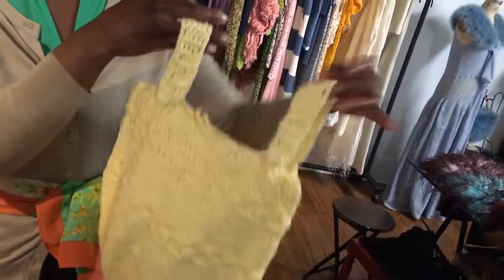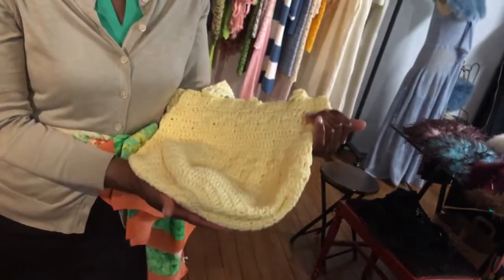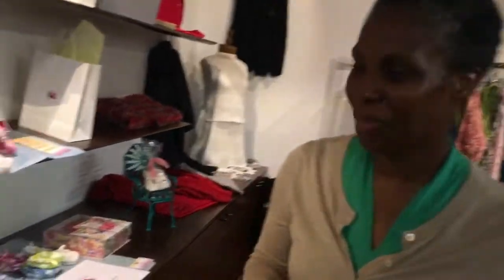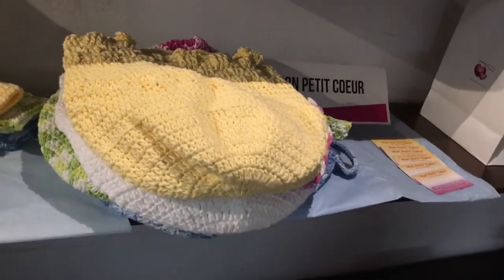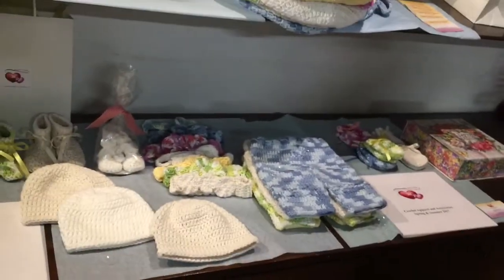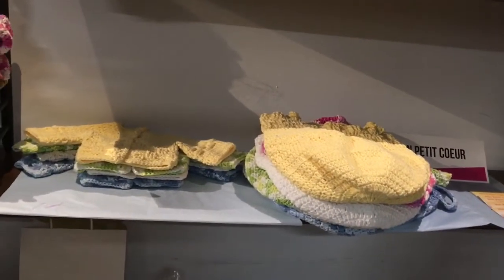One of the things I want to point out is our crocheted blanket. The crocheted blanket mimics coming from the womb — the baby is carried in it. As the baby grows, this particular bag becomes a treasured piece. The baby can put their stuffed animals and boots in it and carry it on. Mon Petit Coeur means 'my little heart,' and we believe every little heart deserves the very best. Every child should have something handmade.